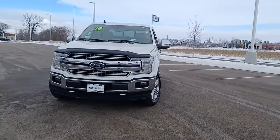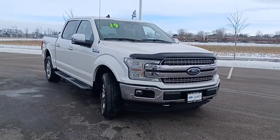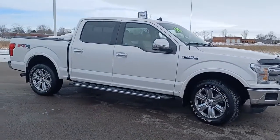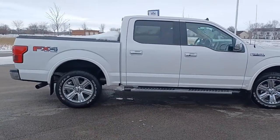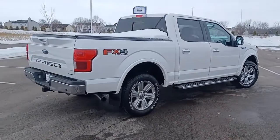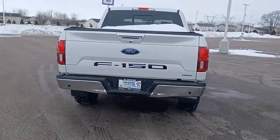Get acquainted with the 2019 Ford F-150. With less than 45,000 miles on the odometer, this vehicle stands out from the rest. Here's a hard-working Ford F-150, the light-duty, full-size pickup that leverages high-strength steel and military-grade aluminum alloy to bring you class-leading payload and towing capabilities.